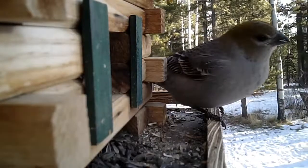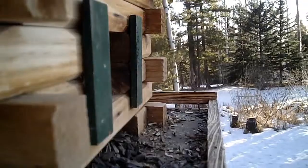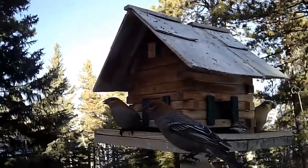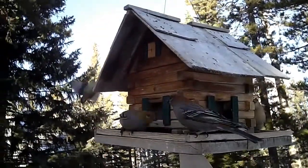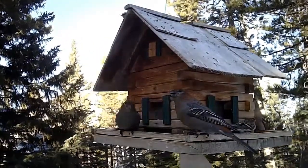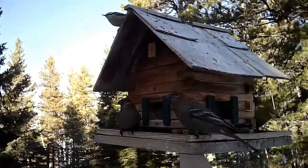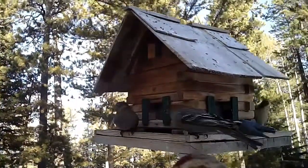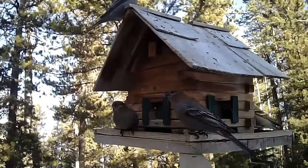These large birds are pine grosbeaks. The one with the rust-colored head is a juvenile male. The one with the mustard-colored head is a female. They're called winter finches and they come here only during the wintertime. There's another version that we see occasionally, the evening grosbeak, that frequents here in the winter as well — a brilliant yellow-colored bird.